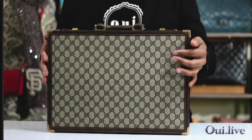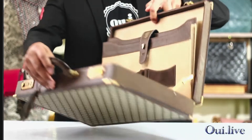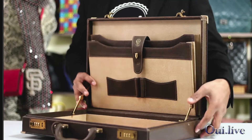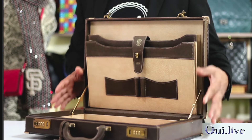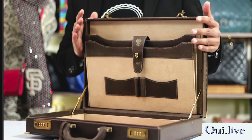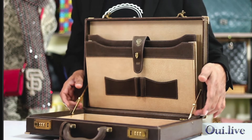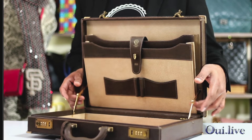Looking inside the briefcase, there are two side hinges to help you keep the lid of the briefcase upright. If you want to close it, just press the nudge in the center area of the hinge.